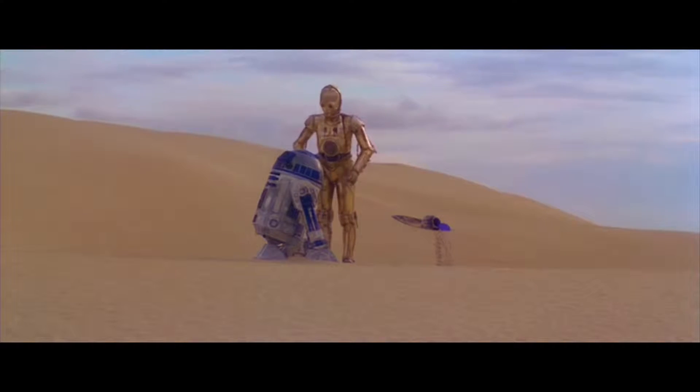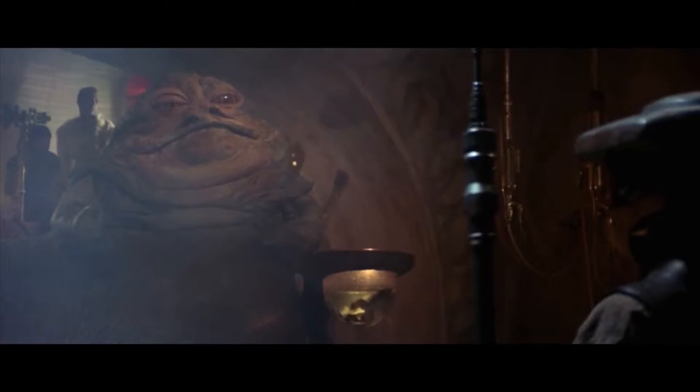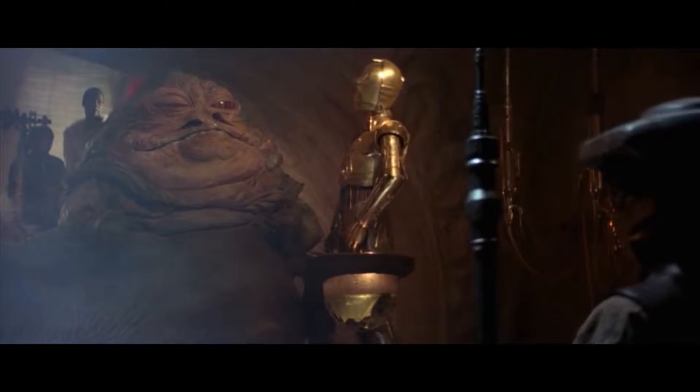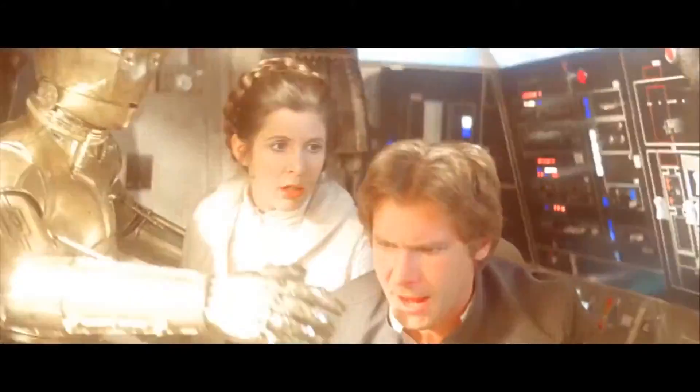Androids. Your favorite android, C-3PO — a protocol droid designed to serve human beings, fluent in 6 million forms of communication. Nothing like that could exist, right? Well, no. And good riddance — the dude is freaking annoying. Shut him up or shut him down!